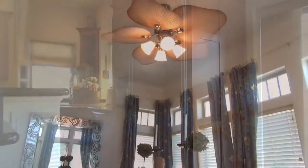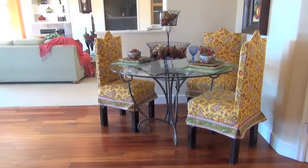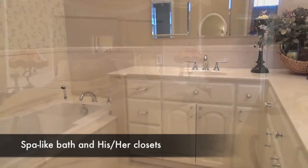You can dine in the formal dining room or casually in the intimate nook before retiring to the deck to take in an Oregon sunset. Your magnificent master suite includes a spa-like bath and expansive his and her closets.